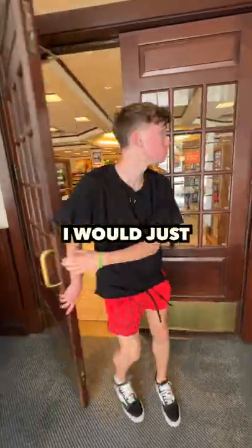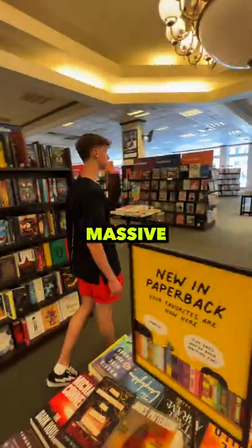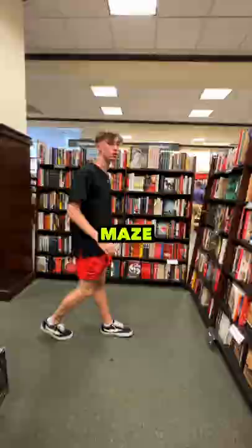So I'm gonna count how many books are in a bookstore. I thought this would be easy — I would just go in, count a couple books, and have an answer. But no, this store was massive, and I was getting lost in there like it was a maze.